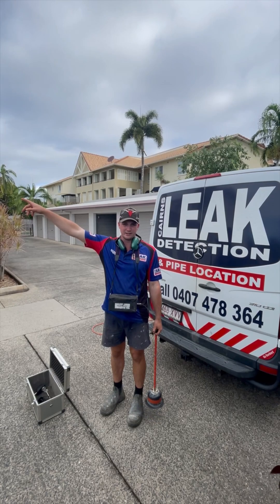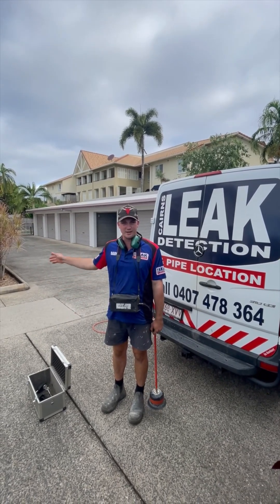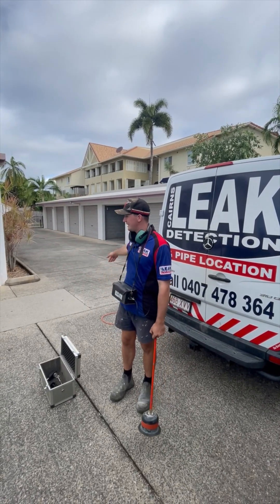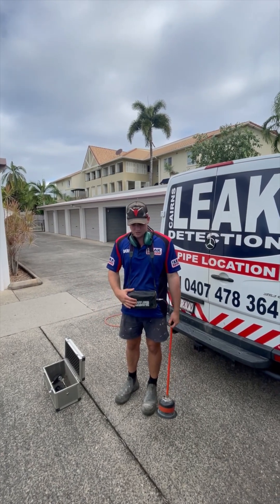The water meter's all the way out the front there, and it's slowly ticking over, and no one's using anything. We've isolated all the units, and now we've hooked up our equipment and gone around the outside of this property, and we've found where the leak is using our specialist equipment.